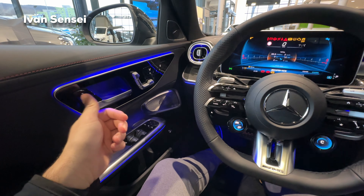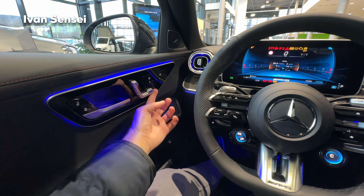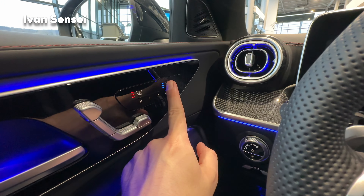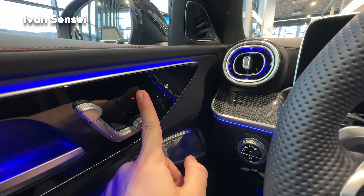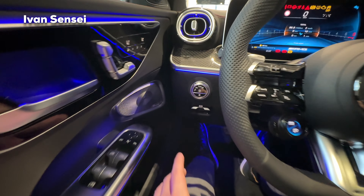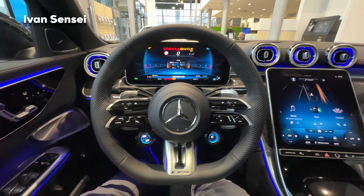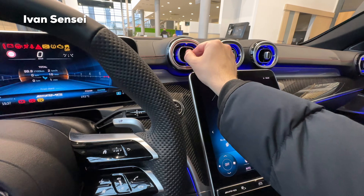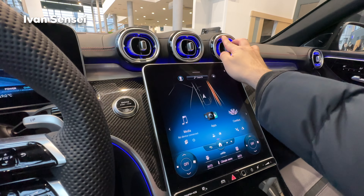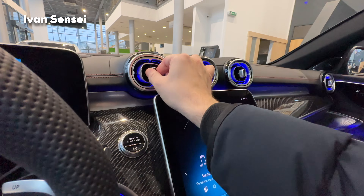On the doors you can close the car, lock it, and unlock it. Here we have controls for the seats — they are fully electric with three memory seat controls. The seats are also fully heated and ventilated with three levels. We also have Burmester surround sound system controls, controls for the lights, and these air vents with a very nice clicky sound, inspired by aviation.